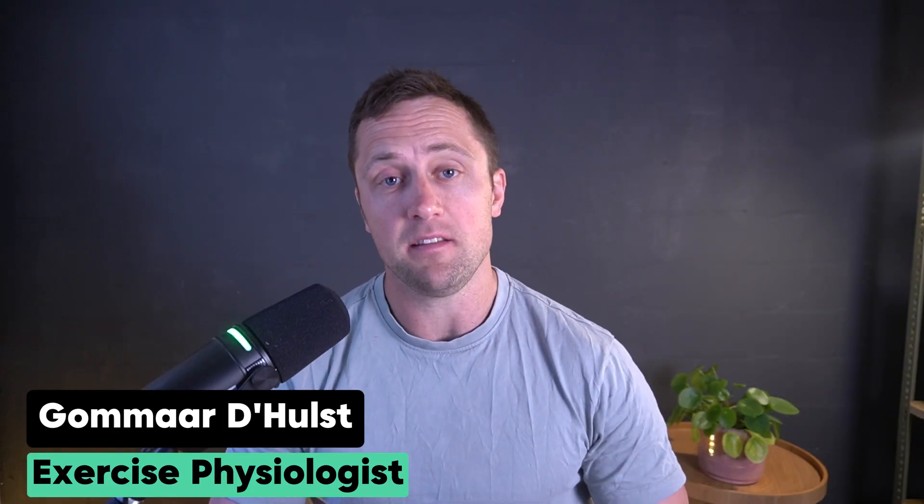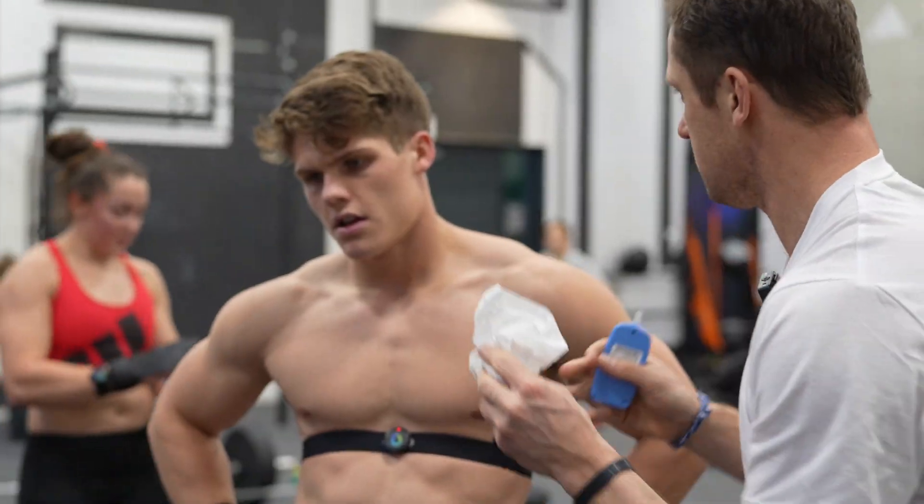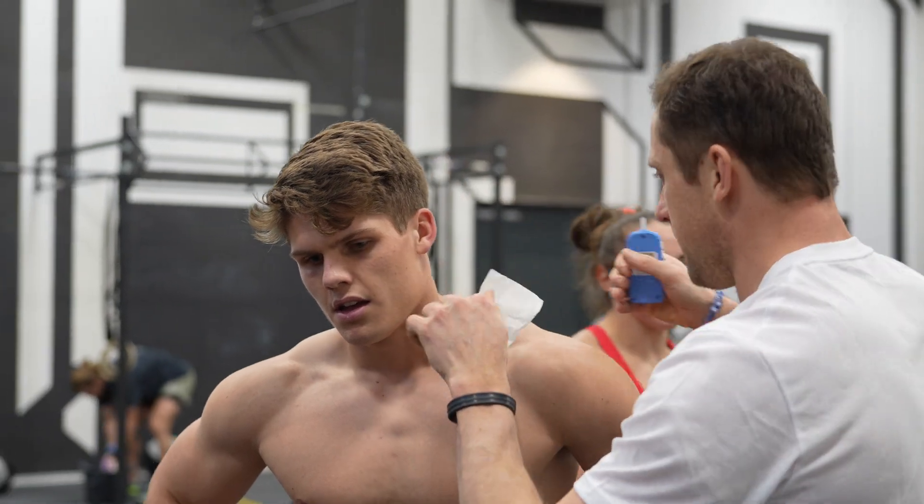Hi everyone, I'm Komar. I'm a senior scientist at ETH Zürich based in Switzerland. And for the last decade or so, I studied and taught different aspects of exercise physiology. And now I want to bring some of that science back to you guys.